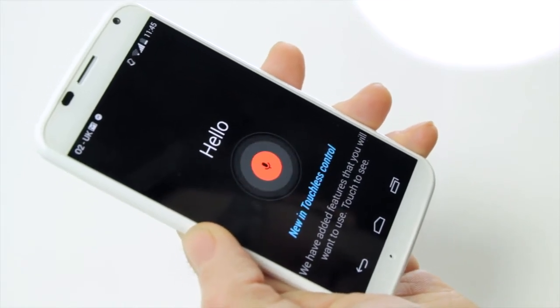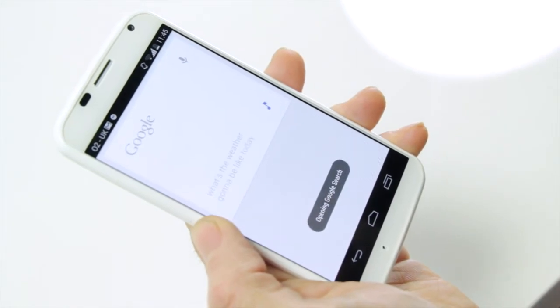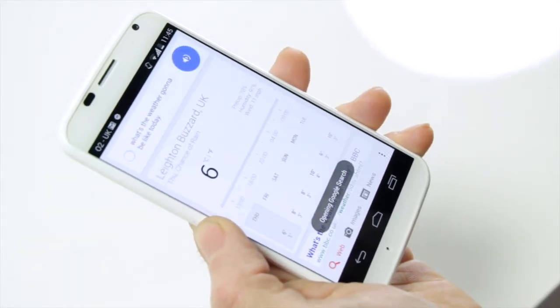Based on Google Now, all you have to do is say 'OK Google Now' and then speak your command. It can also learn your individual voice.